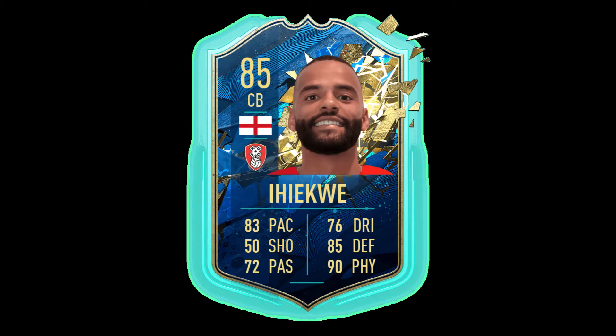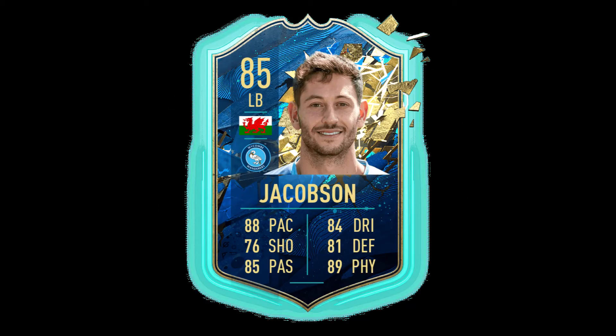We've got Jakobsen. He's 85 overall and is our left back. He's got 88 pace and he plays for Wigan Wanderers. Akin Fenwar says he's a Kraken player, so release the beast.